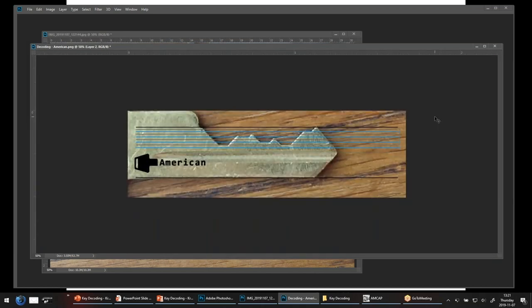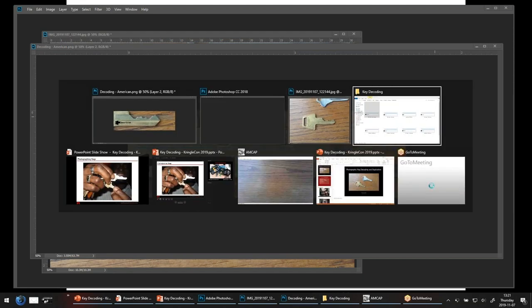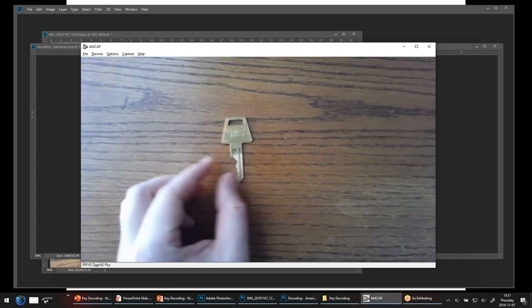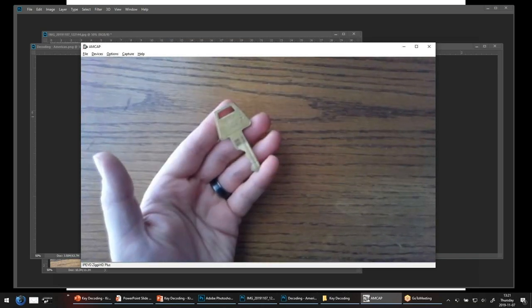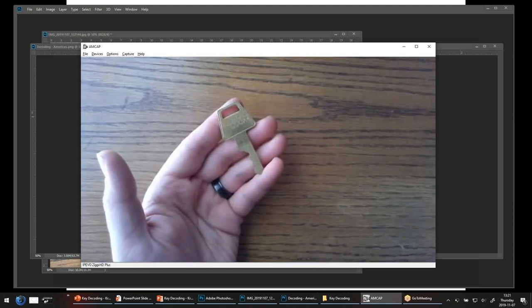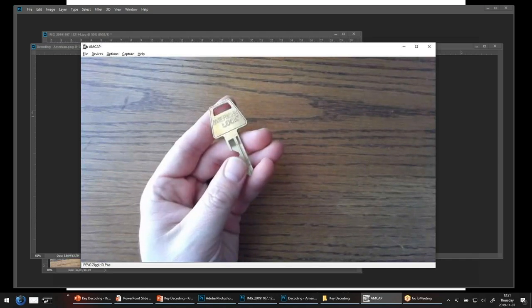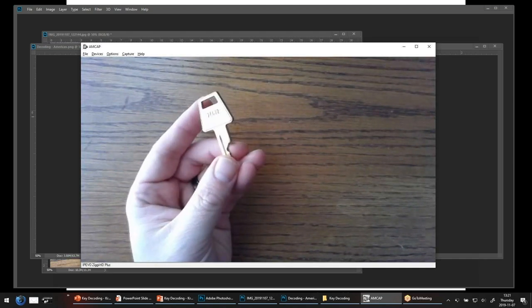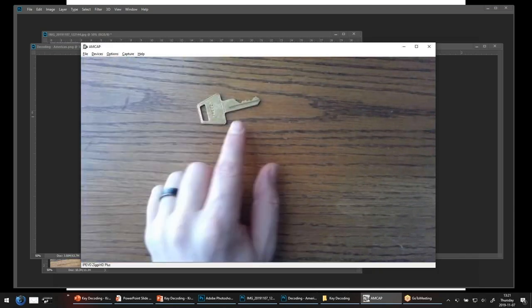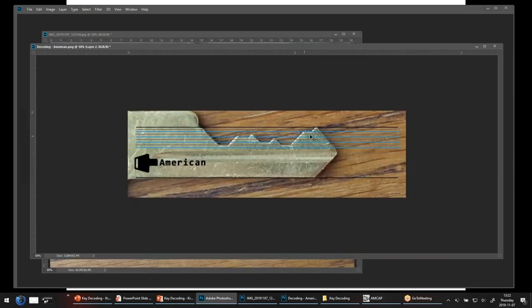I think we've done it — I think we've been able to decode this entire key. And as it just so happens, we can check our work. How? Well, the American Lock Company is very helpful to consumers and locksmiths alike. They have a system where you not only get a very nice branded stamp on one side of the key, but you get a direct bitting value on the other. And what do we have here? 7-4-6-7-2. That looks exactly like what we just decoded using these grid lines. Outstanding — the process is functional.